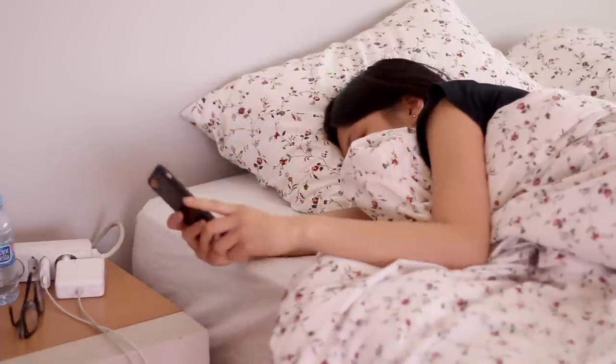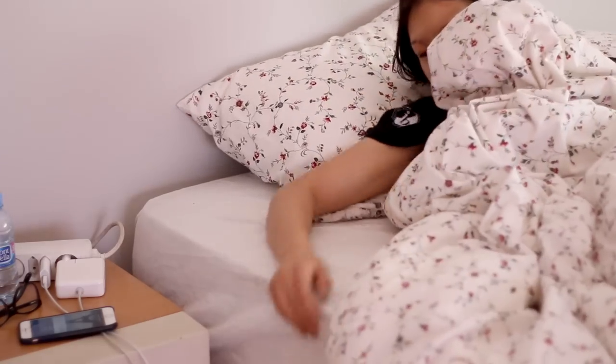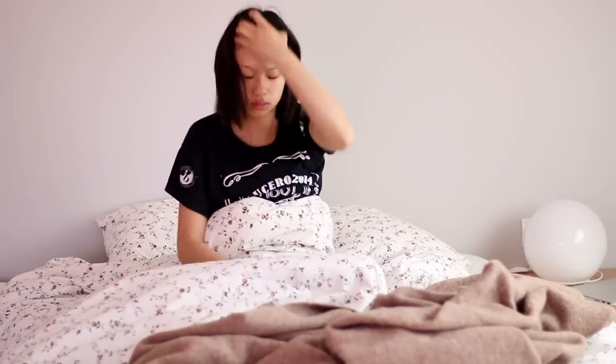Good morning everyone! For today's video it's just going to be my school morning routine, so without any further ado I'll just get started with it.